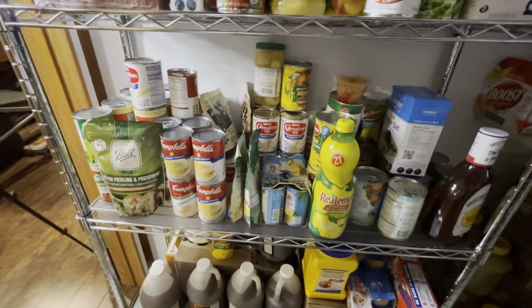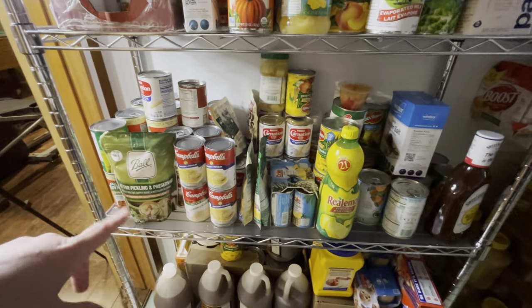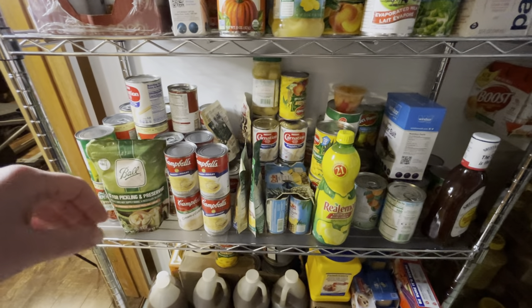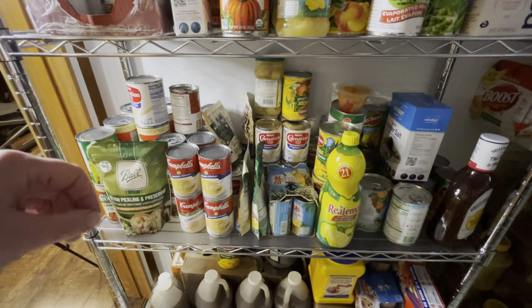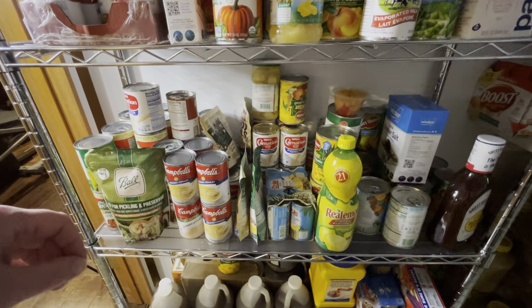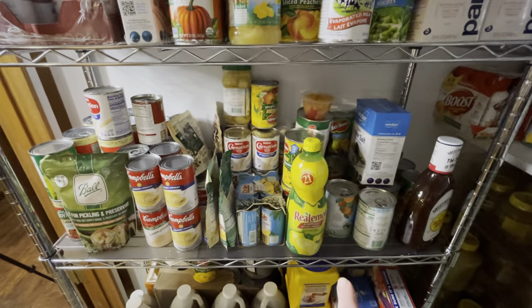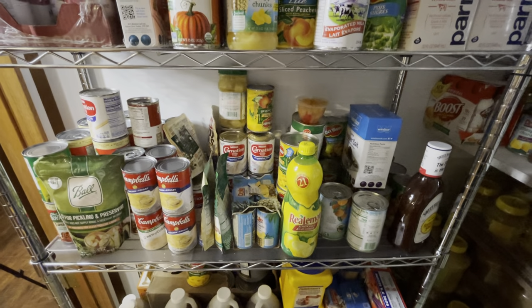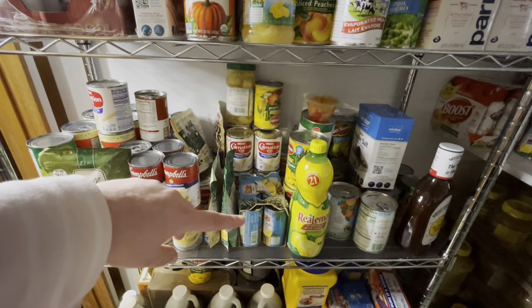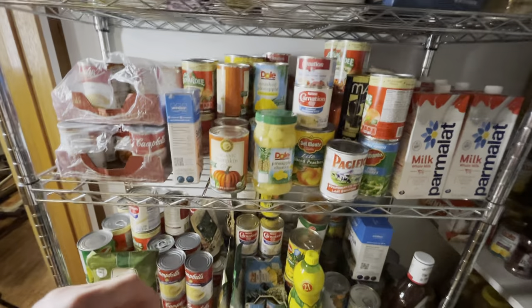On this shelf we have canning salt. You cannot use iodized salt in canning — it'll change the color of what you're canning. We've got barbecue sauce, canned fruit back there, kosher salt, pineapple juice and evaporated milk that we use a lot of. And then there's some shelf-stable milk from the U.S. — this lasts about a year on the shelf and tastes very similar to regular refrigerated milk, especially if you chill it before you serve it.